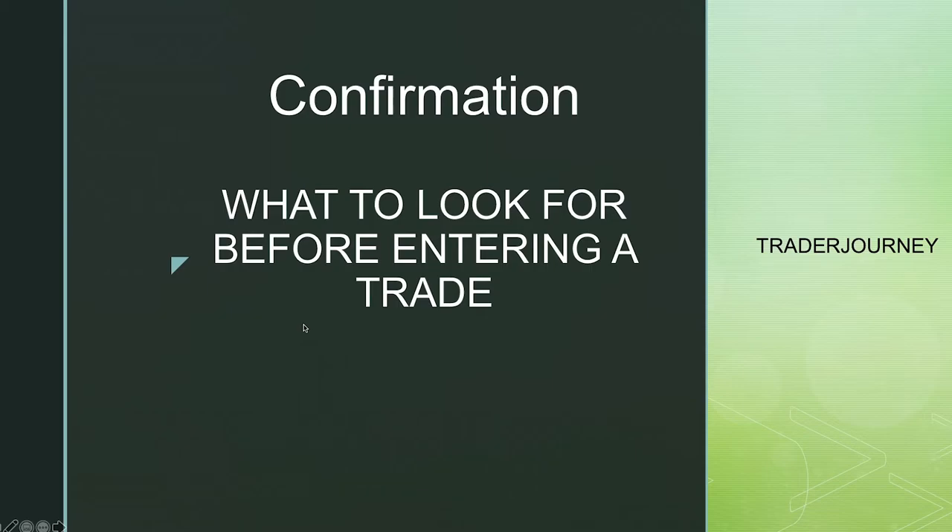Welcome back to another video here at Trader Journey. I'm hoping you guys will take some value from this video. Today I'll be discussing what confirmations you need to look for before entering a trade. This is basically part of the course which I offer, but I've taken some of that information to give you in this video. I want to cover off the key areas you want to be looking for before entering a trade — essentially your confirmation to enter the trade.